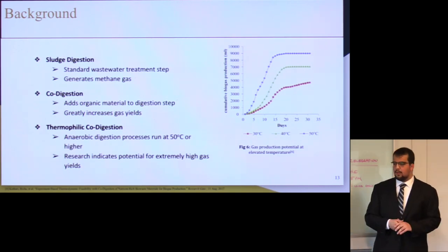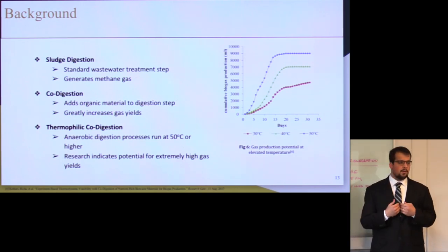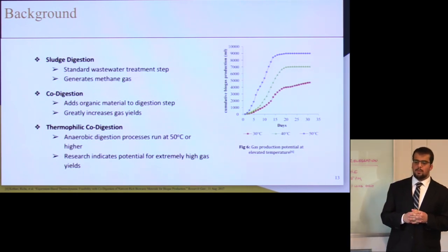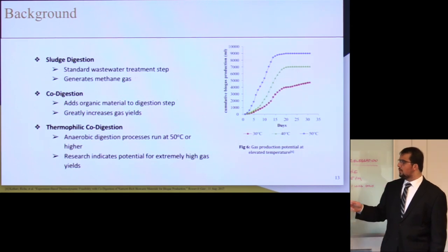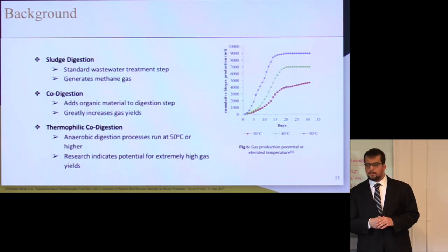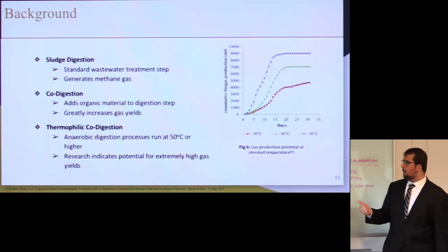As the company board met, we decided to choose what's best for the city of Boston and Deer Island and what will profit the company best — anaerobic co-digestion. To know how to implement it, we first need to understand what Deer Island is currently doing. Right now they are using standard sludge digestion, which produces methane gas but not in large amounts. We are going to add anaerobic co-digestion, which adds organic material to the digestion step and would greatly increase gas yields.